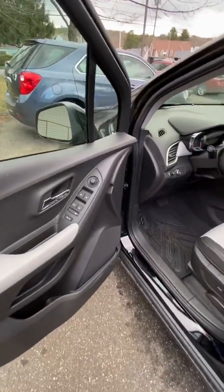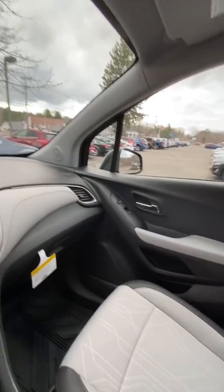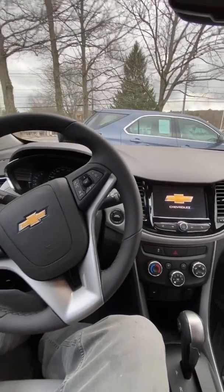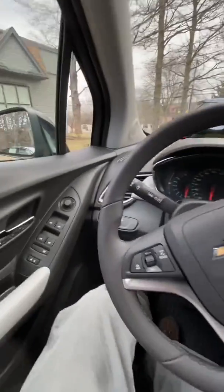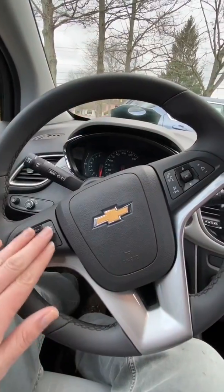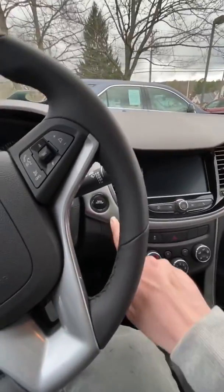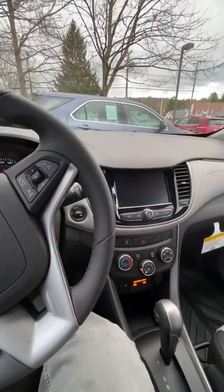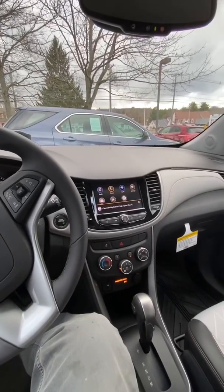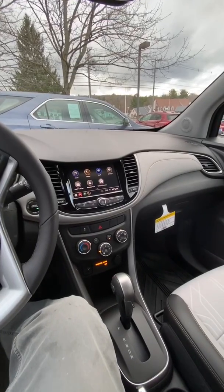Power doors, power locks, power windows, power mirrors — again, this is the 2020 Chevy Trax all-wheel drive LT model. Here's the control for the mirrors, all your buttons, cruise control, phone control, and Bluetooth capabilities. It has push-to-start, and you don't even hear these cars turn on — that's how advanced they're making these cars nowadays.